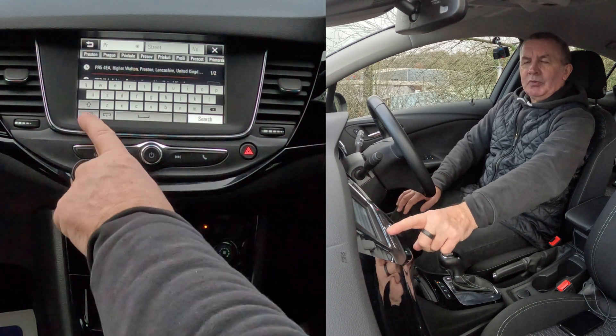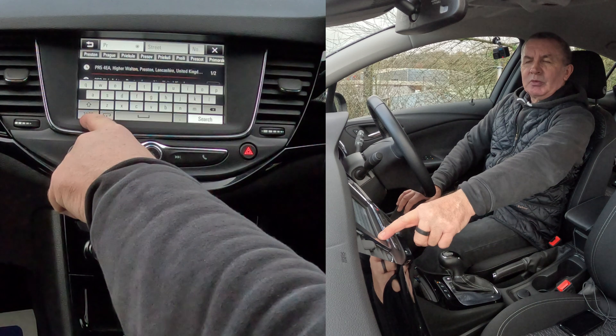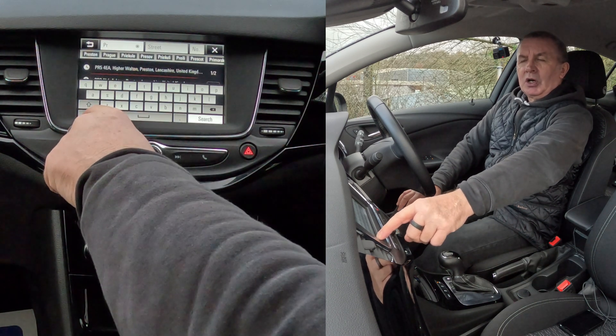Now we want numbers. You change to numbers in the bottom left-hand corner. Type PR5, four, then back to the alphabet — E, A. So the full postcode is PR5 4EA.